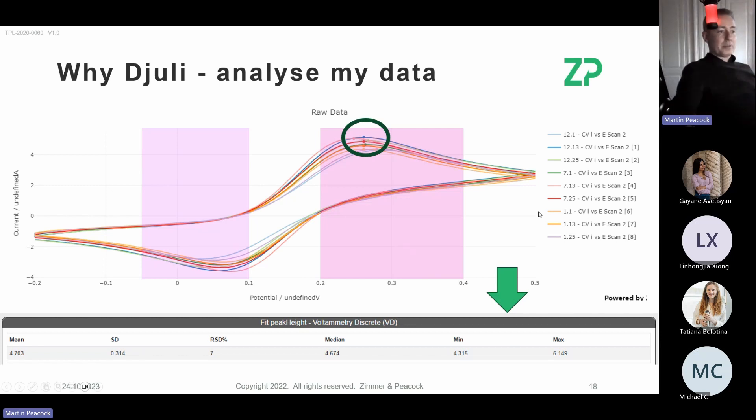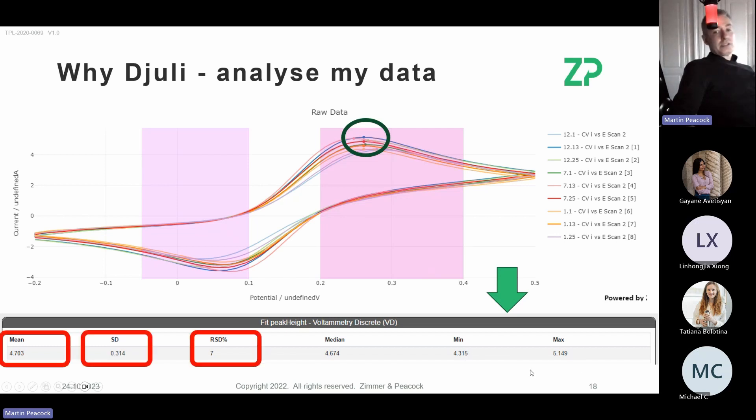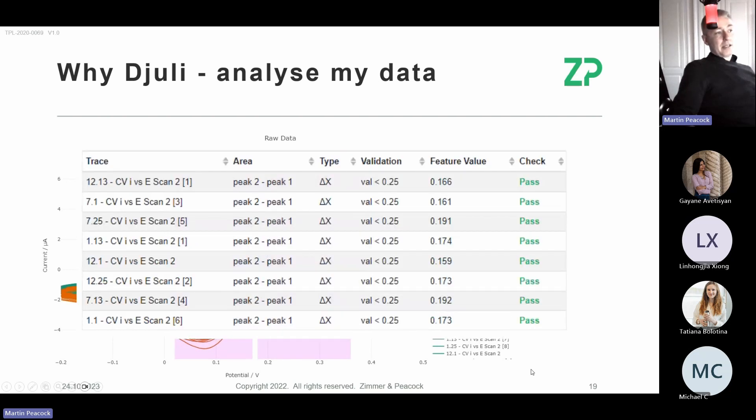What's really nice is that Julie goes beyond just analyzing peaks — it does statistical analysis on lots of data. It reports peak heights, and for this dataset the peak height was 4.7 microamps with a standard deviation of 0.3 microamps, giving around 7% relative standard deviation. The median was 4.67, very close to the mean, which tells you something about normal distribution. It also gives minimum and maximum peaks — this kind of statistical analysis scales to much larger datasets.